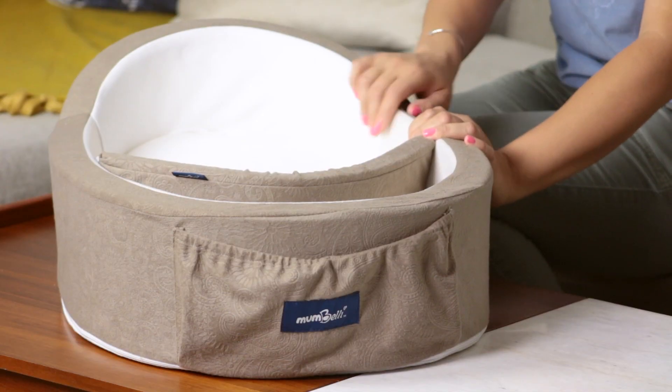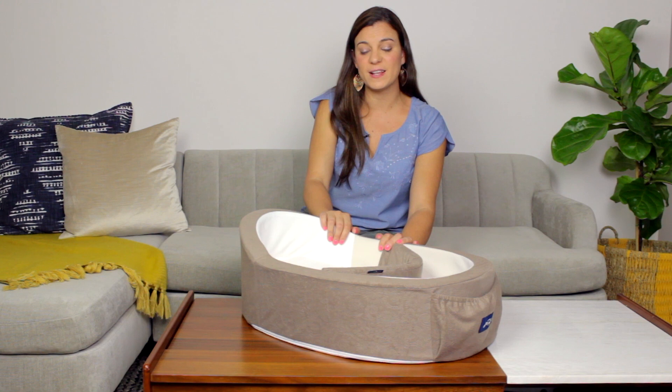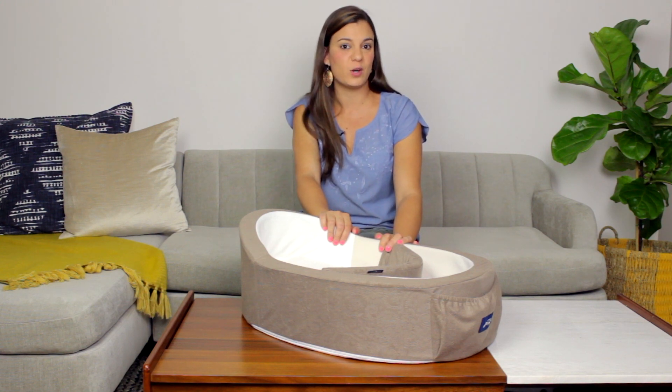Mombelli is also washable — you can unzip the whole cover and wash it, as well as the mattress cover, the foot insert, and the wedge.